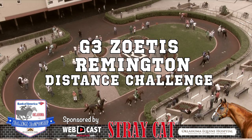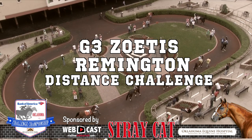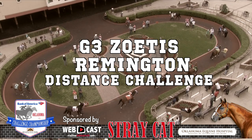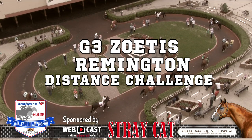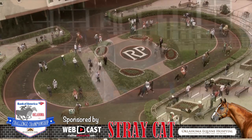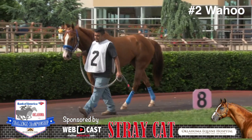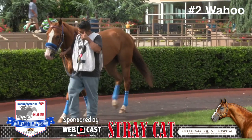The winner of this event will have an automatic berth into the championship finals later in the year at Lone Star Park. The field was highlighted by the 2014 AQHA Champion Distance Horse Wahoo, coming off a gutsy effort in his qualifying event and going into the finals with Stormy Smith aboard.